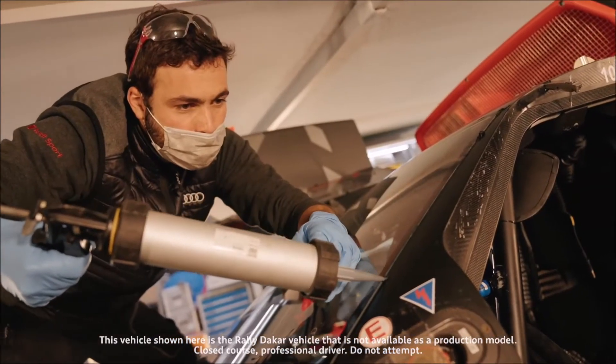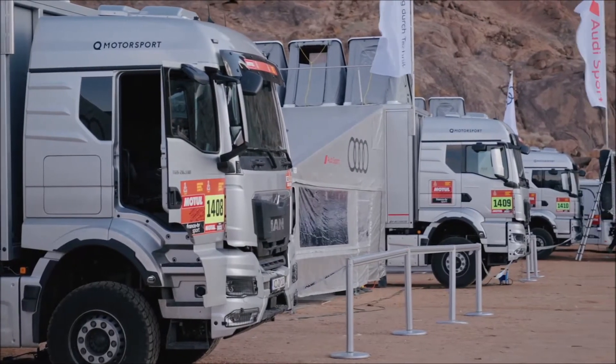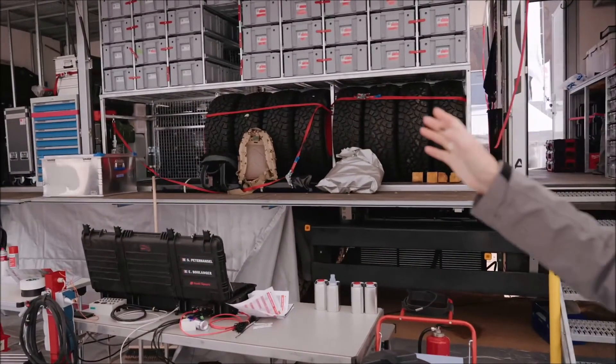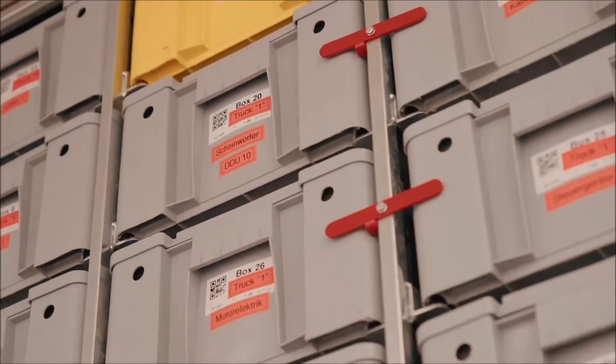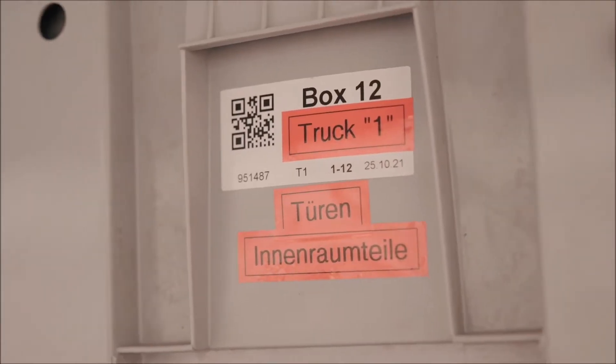In total we have around eight trucks which carry all the spare parts and all the tools required to work on these cars at any moment during the Dakar. You can see behind me here a completely controlled row of spare parts — boxes, everything has barcodes, everything is labeled so that the mechanics can find everything they need.